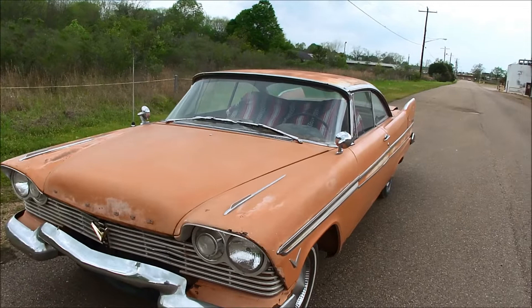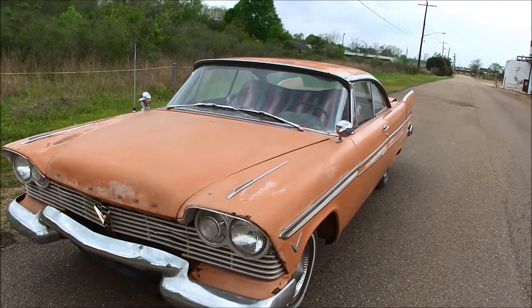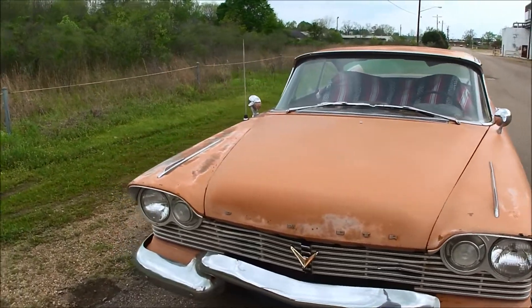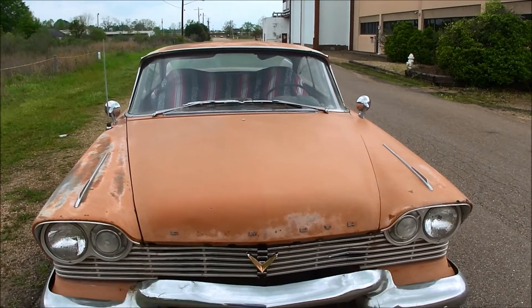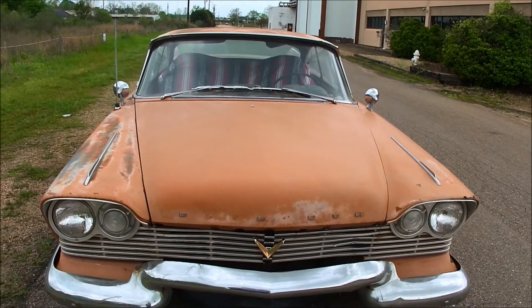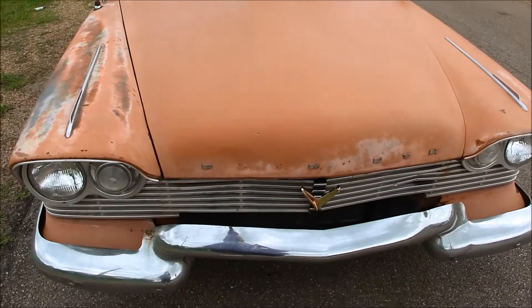This is a '57 Plymouth Belvedere two-door hardtop. It's one of those you just can't hardly find anymore. Most of them are in the junkyard, they're crushed, or somebody's already painted it red and restored it and wants $50,000 or more. But this car has managed to stay original.